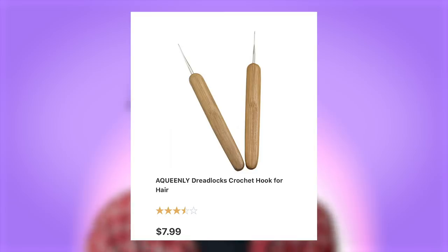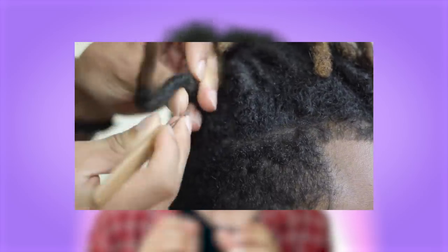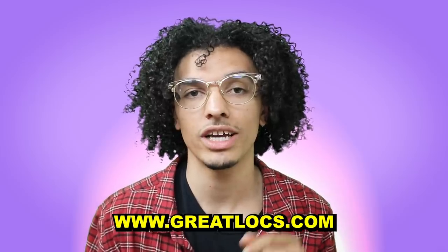The biggest necessity for dreadlocks is a crochet needle — I have one listed from Queenly in the description. This tool is what really matures your dreads and speeds up the process. You can get dreadlocks instantly with just a crochet needle: separate your hair, then use the needle to lock it all together. It's the number one product I recommend. There's a tutorial video linked below on how to use it correctly.